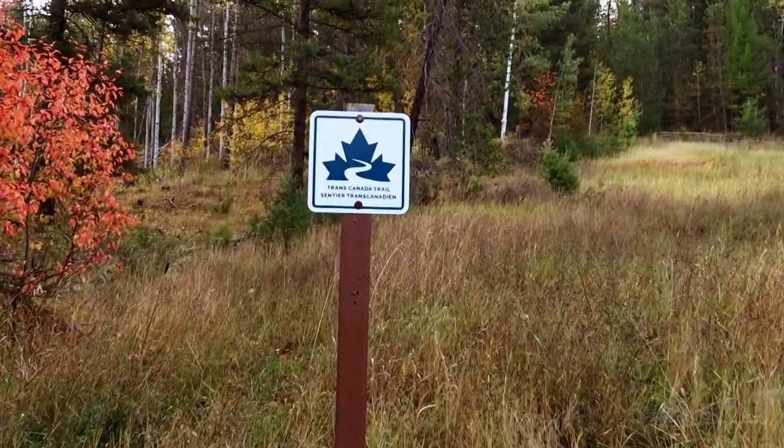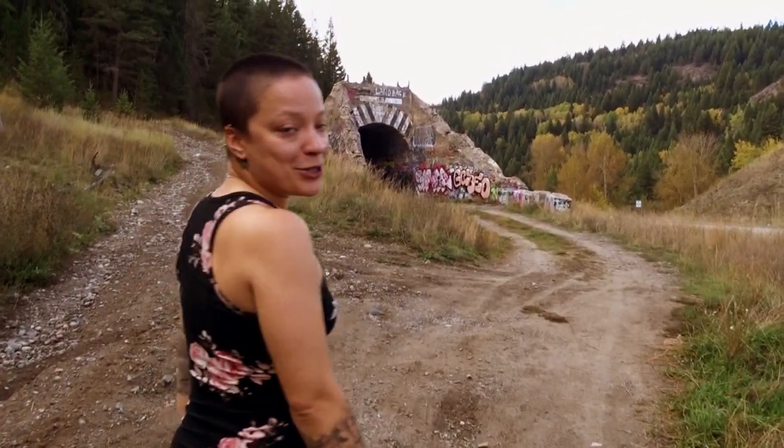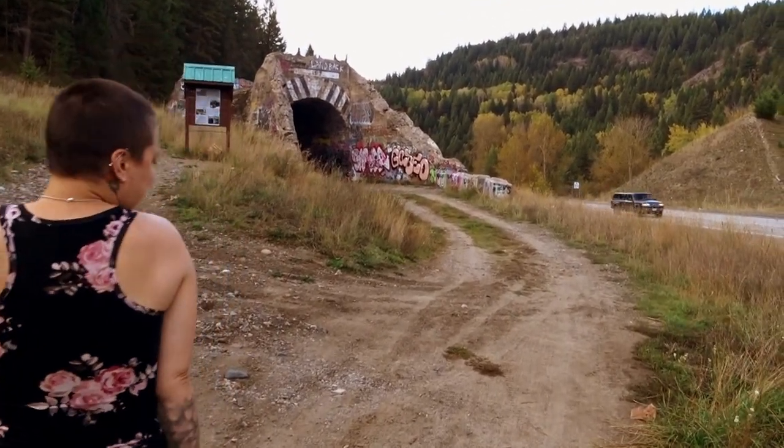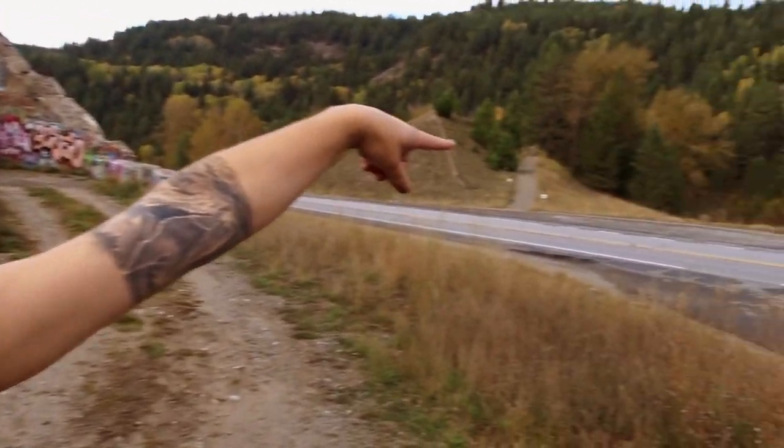TransCanada road trip! Cute little stop on our road trip. Got to show you guys too. Got lots of cars going by, so there's a highway here obviously.